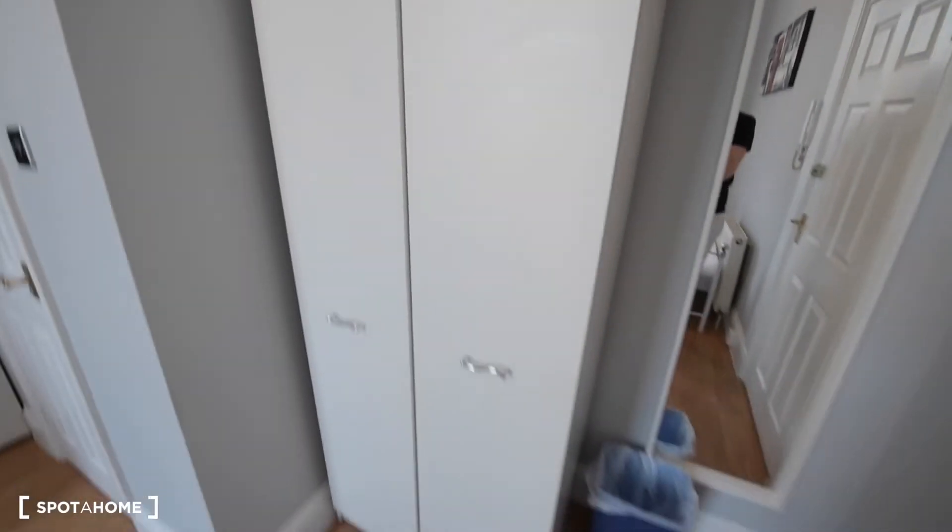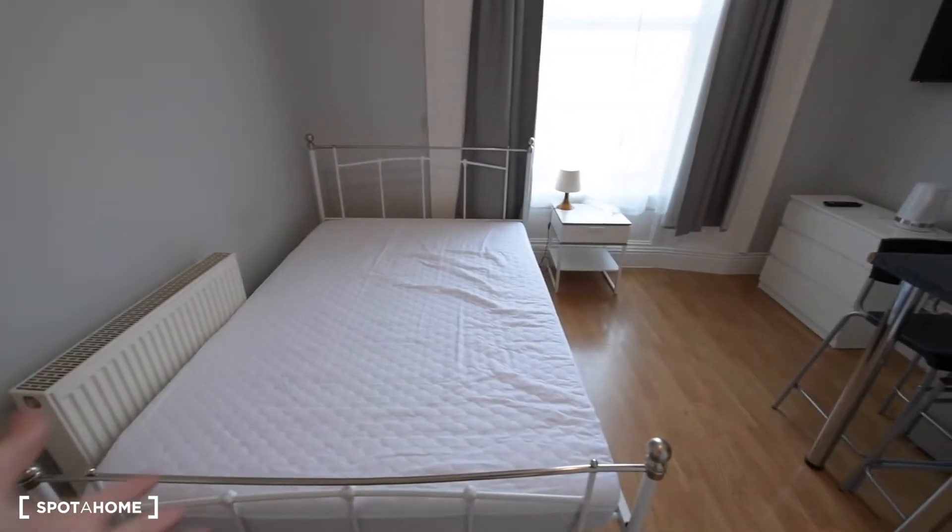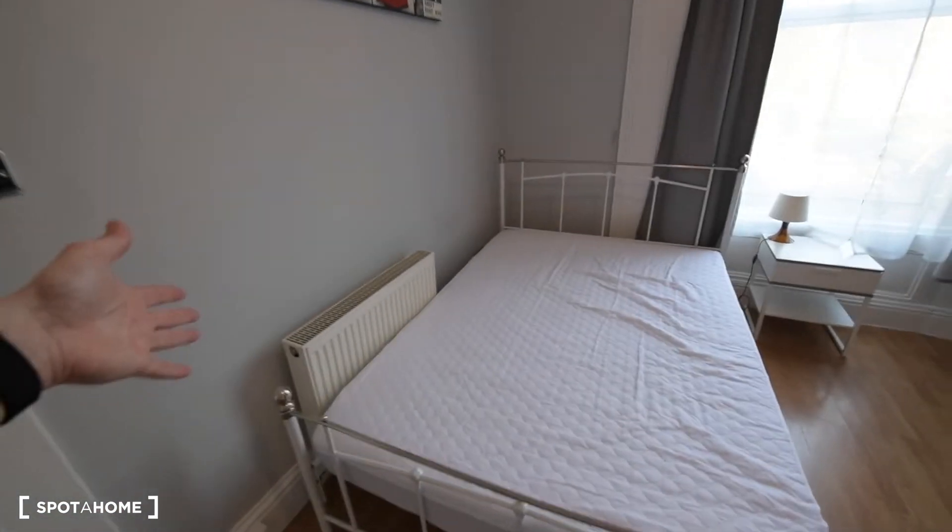So let's have a look. Here we have a mirror and that's the wardrobe. We have some space for storage here. And here we have the bed — a double bed — and the radiator.